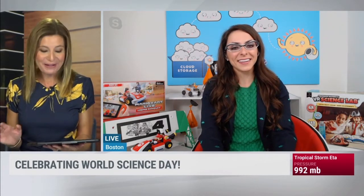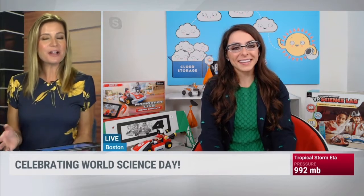Today brings us to World Science Day, a moment to get the next generation excited about learning what makes things tick. We're going to bring in Katie Linenzal now to help break down some of the ways to do just that. You always bring it, Katie. I love your enthusiasm about science. So let's talk about embracing it.